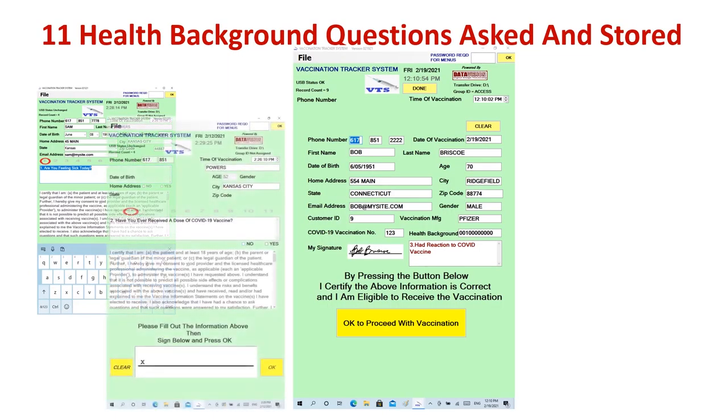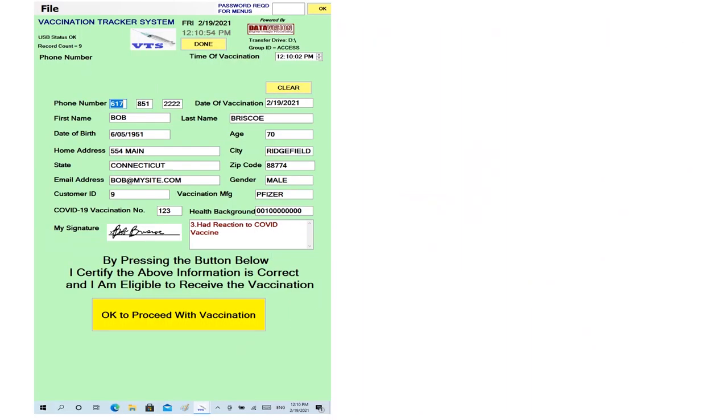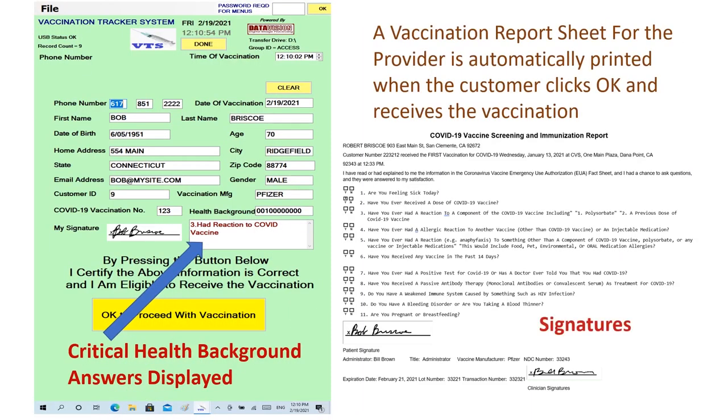The VTS handles 11 key health questions easily and simply. Critical answers are boldly displayed for the clinician prior to vaccination. Once the customer keys in their cell phone number, a simple click stores all the information and prints the provider paperwork. No administrative assistance or data entry required. Notice tracking numbers register the paperwork to the customer for all components involved.